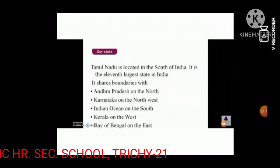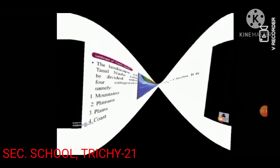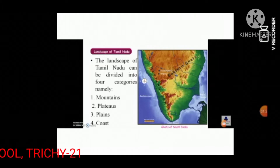We are going to learn about the mountains. Tamil Nadu is the only state in India which has both the Western Ghats and Eastern Ghats. They meet at the Nilgiri Hills in Tamil Nadu.